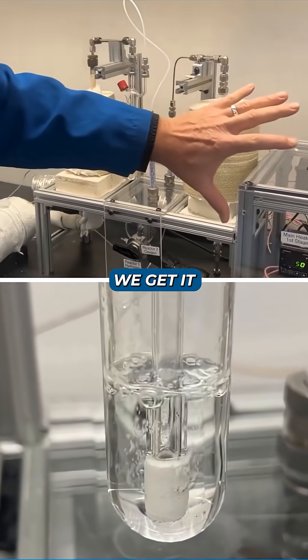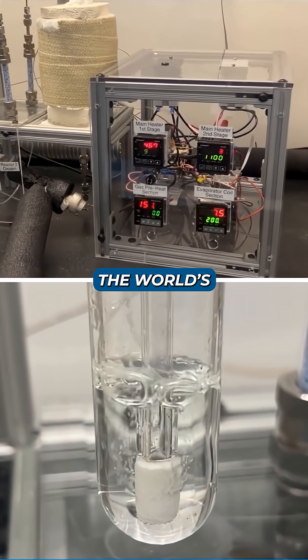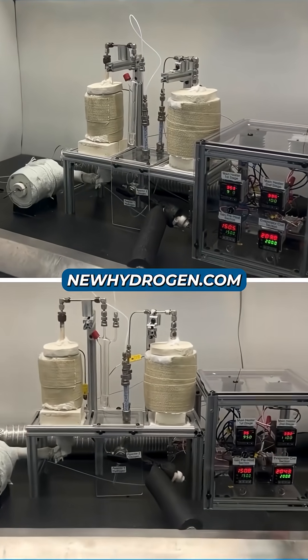The result is a racing machine that preserves everything teams care about. At New Hydrogen, we get it. And that's why we're developing a breakthrough technology designed to produce the world's cheapest clean hydrogen. To see how we're tackling that challenge, visit newhydrogen.com.